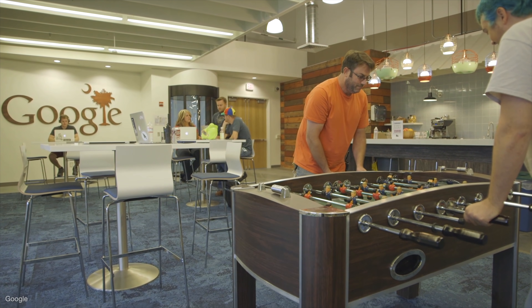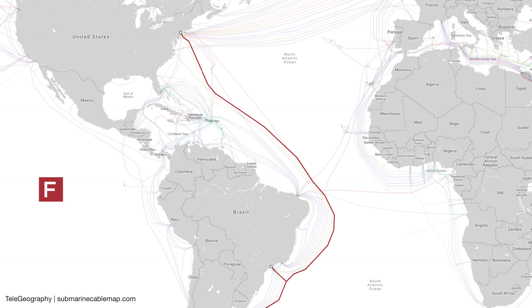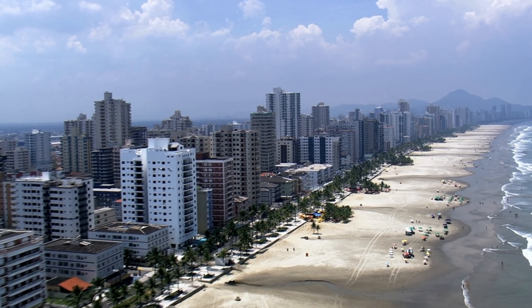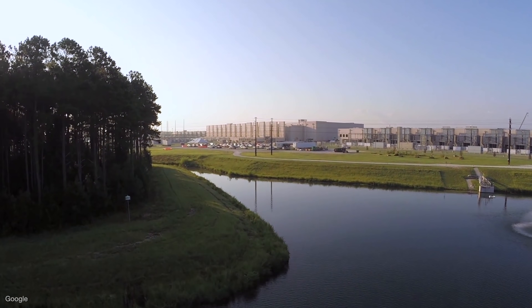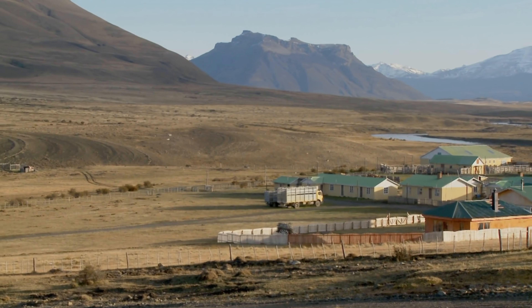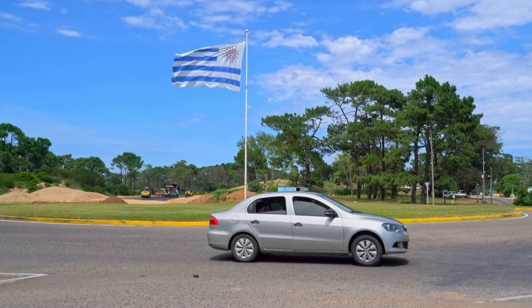Tech giants are also choosing to fund projects entirely themselves. Google announced it's building a private cable called Fermina, running from the US to South America, which it says will be the longest line in the world. By building privately, Google can decide exactly where to build routes to best suit its needs. For example, it can minimize the distance between its data centers, which then reduces delay, known as latency. It can connect remote parts of the world or reinforce an area with limited lines.